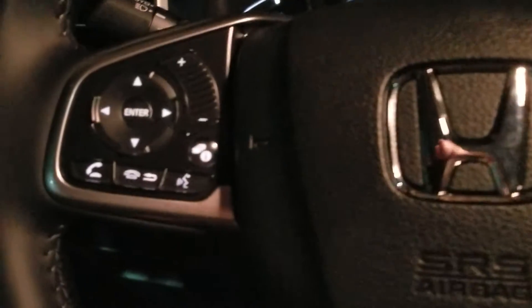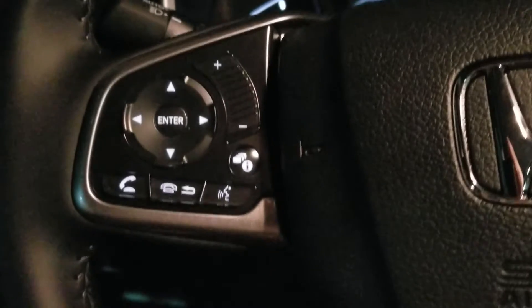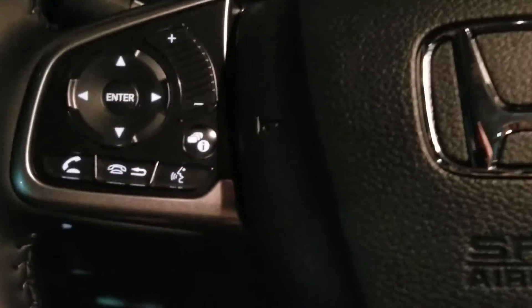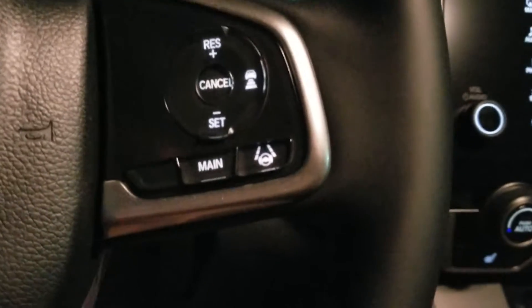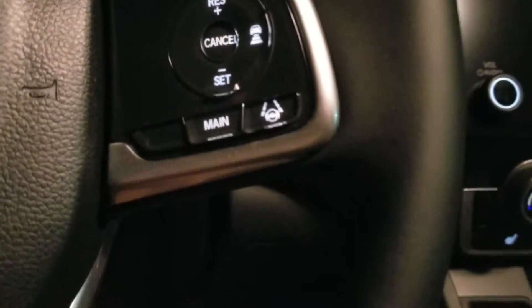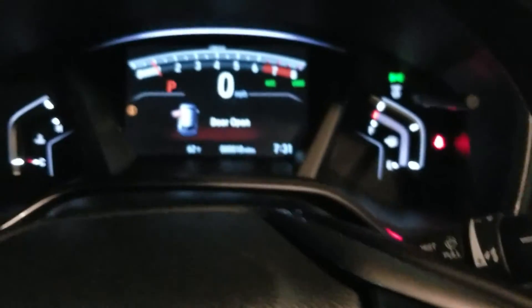On the steering wheel here you get your Bluetooth, you can control your radio station, information screen — all at the touch of a button without taking your eyes off the road. Over here is your cruise control, and then you get your lane keep assist and adaptive cruise control. And here's a quick peek at the dash.